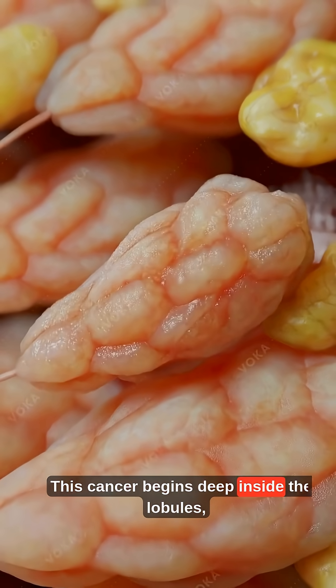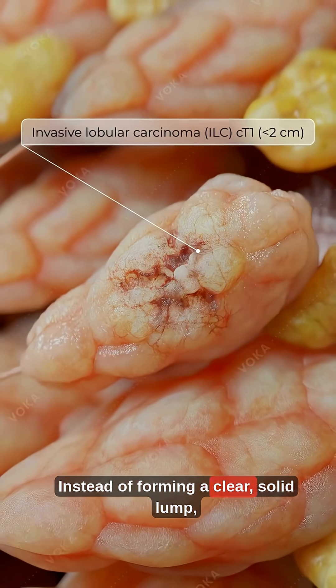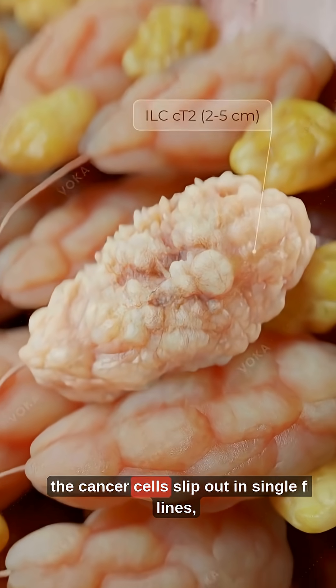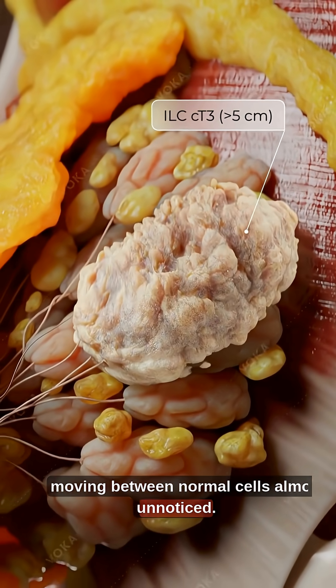This cancer begins deep inside the lobules, where milk is produced. Instead of forming a clear, solid lump, the cancer cells slip out in single file lines, moving between normal cells almost unnoticed.